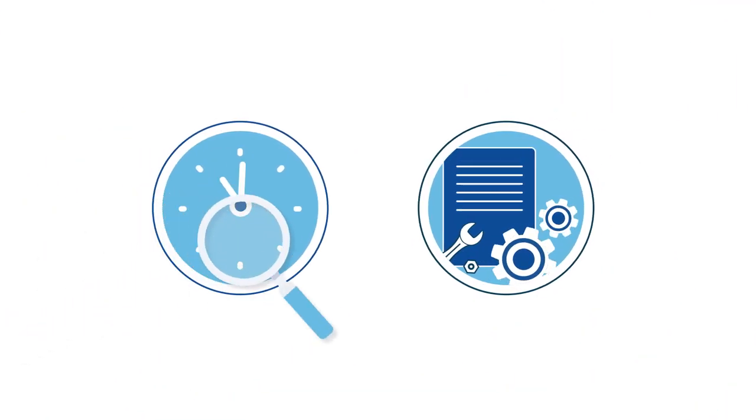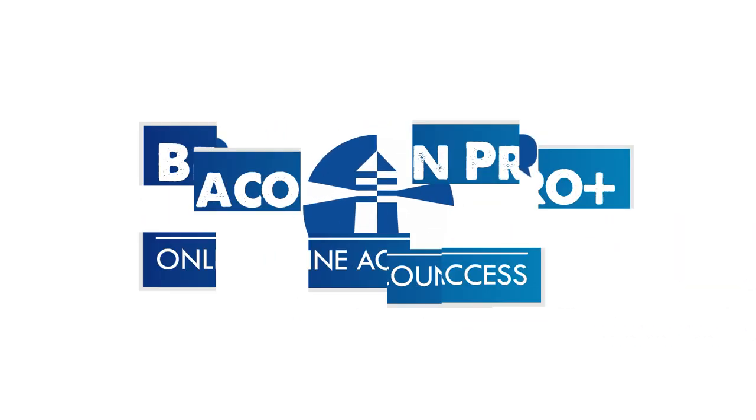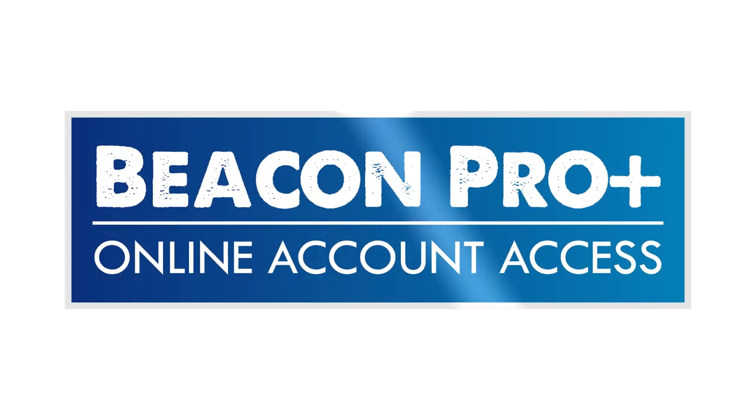Let's face it, everyone is looking for ways to save time and work more efficiently. We asked how we could help, you spoke up, and we listened. And that's how Beacon Pro Plus was born.